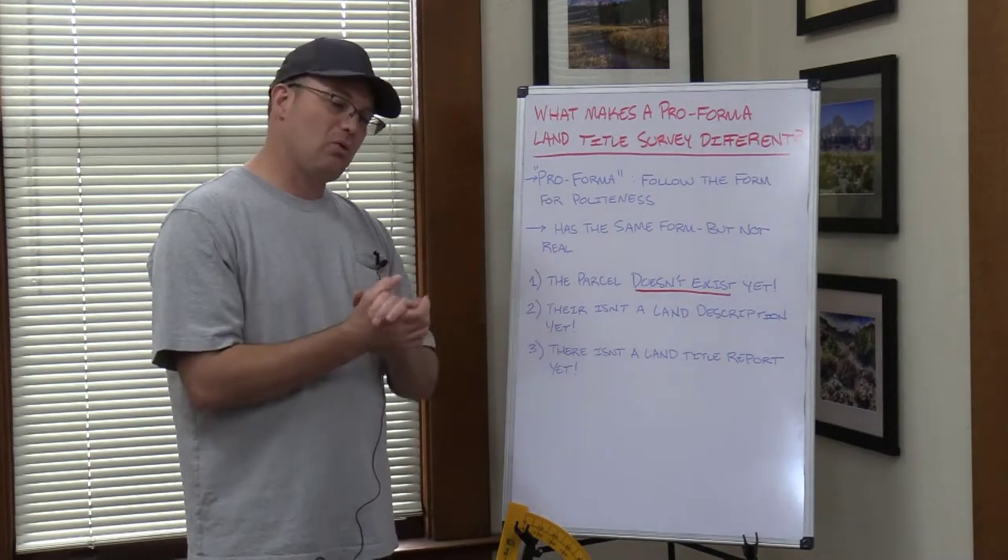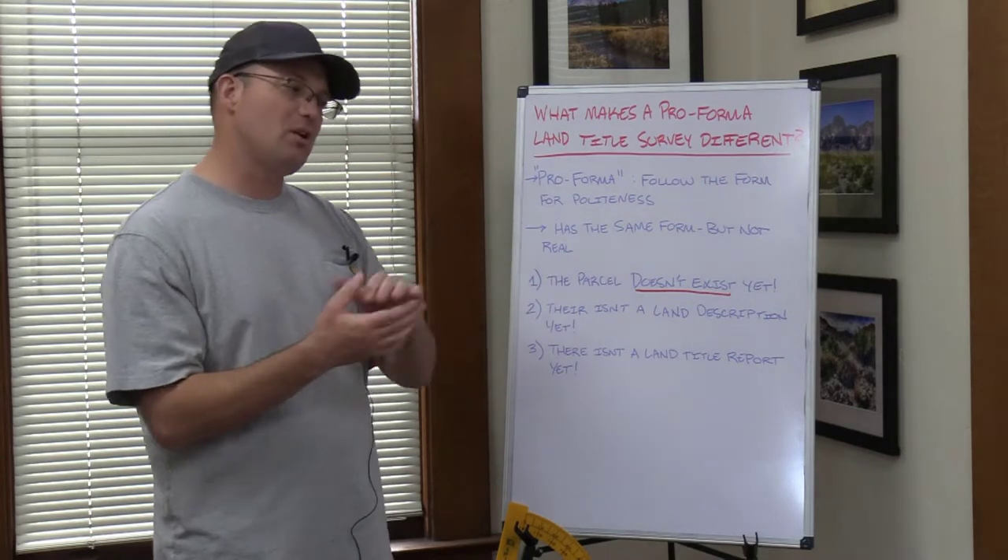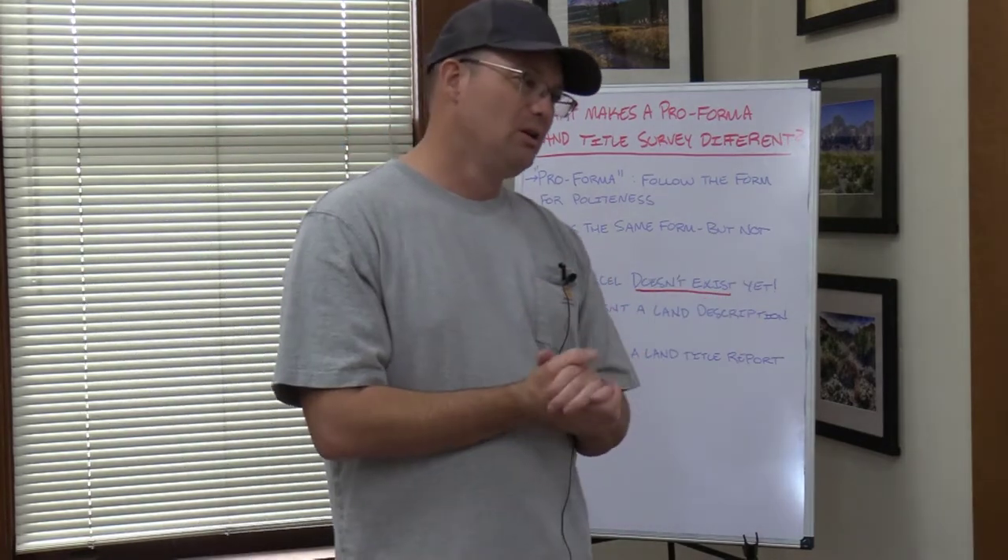I'm embarrassed to admit this is something I learned about relatively recently. About five years ago I did my first pro forma land title survey. I hadn't done one before that, and it is definitely a different process, a more complicated process than what we would go through on a typical ALTA survey or land title survey.